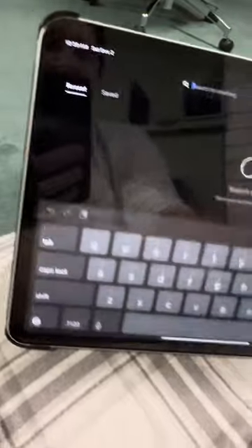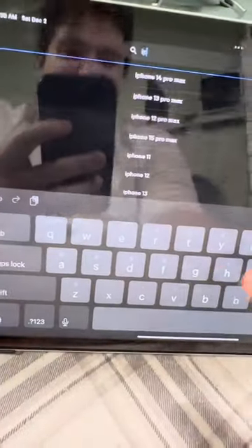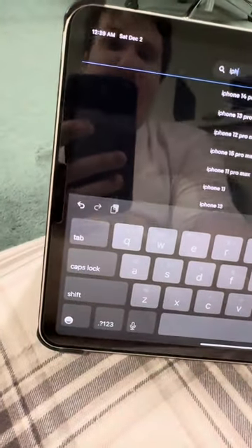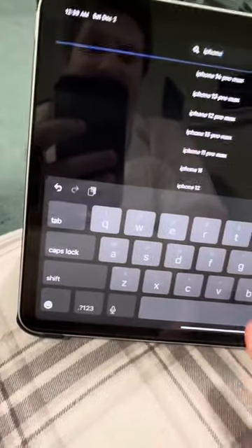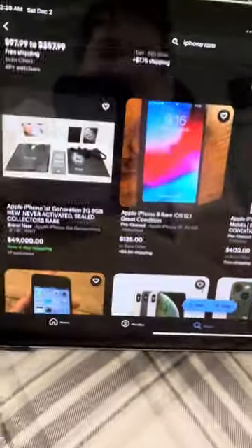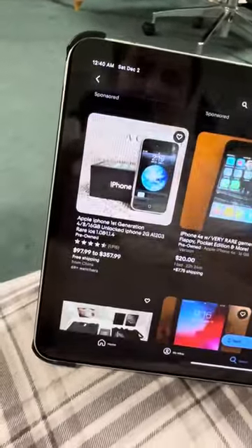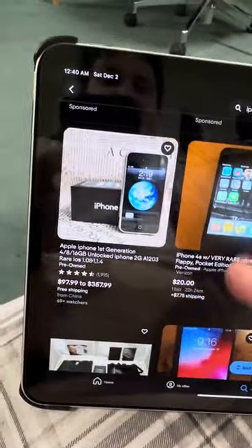So let's say you're looking for something. Here's what I do — first of all, I'll search something like 'iPhone Rare.' So it will show some listings, and there will be some rare stuff. Right away you'll see there's an iPhone 4S with Flappy Bird.